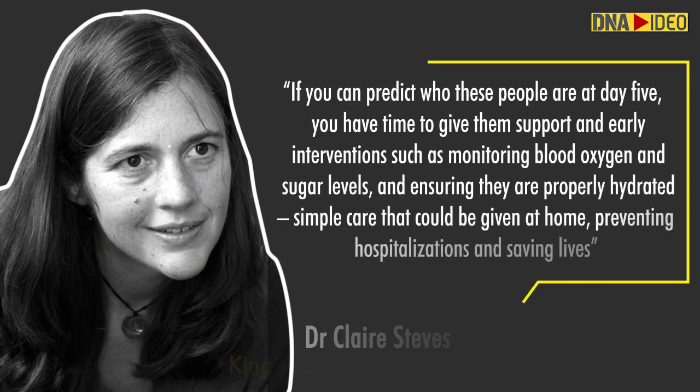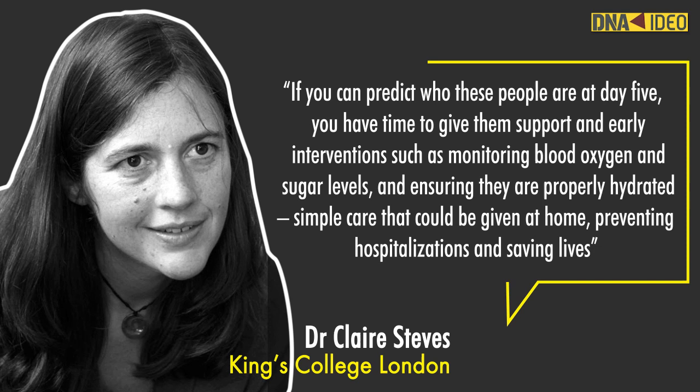The expert also added, and I quote: if you can predict who these people are at day 5, you have time to give them support and early interventions such as monitoring blood oxygen and sugar levels and ensuring they are properly hydrated. Simple care that could be given at home, preventing hospitalization and saving lives.